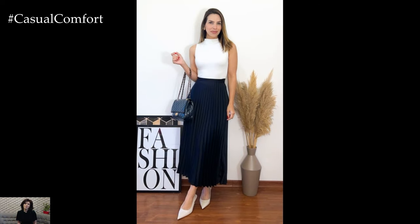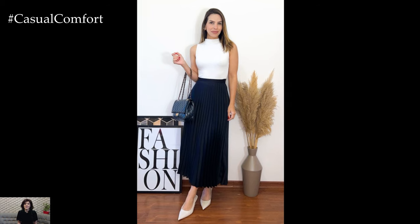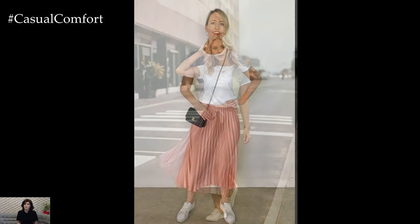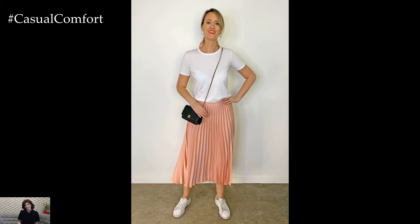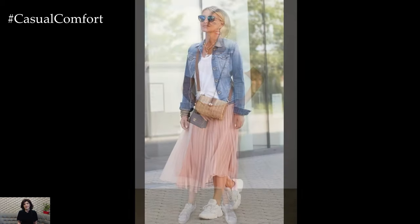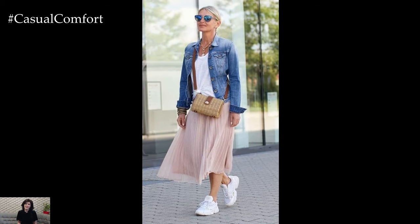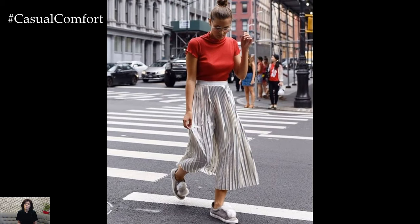For a relaxed yet stylish look, pair a midi-length pleated skirt with a simple white t-shirt. This classic combination is effortlessly chic and comfortable, perfect for a day out shopping or meeting friends for lunch. Opt for a t-shirt with a fitted silhouette to balance the volume of the skirt. Complete the outfit with a pair of white sneakers or flat sandals for a look that is both trendy and practical. Add a straw hat and a crossbody bag for a touch of summer flair.